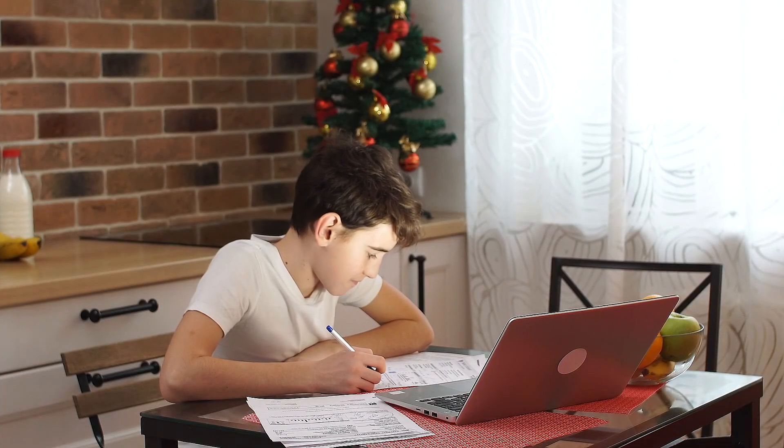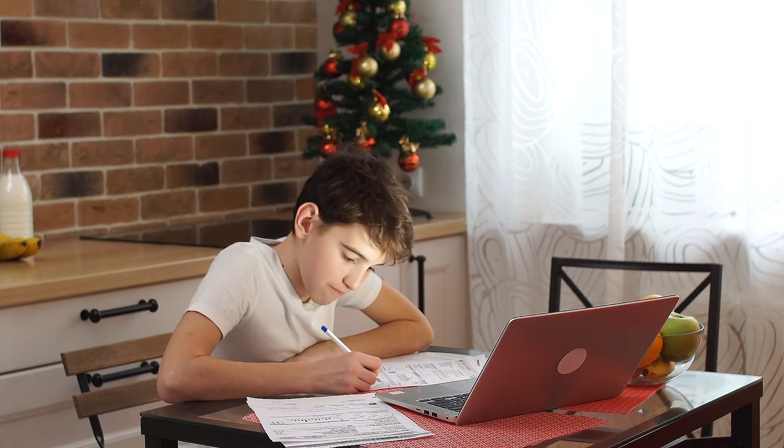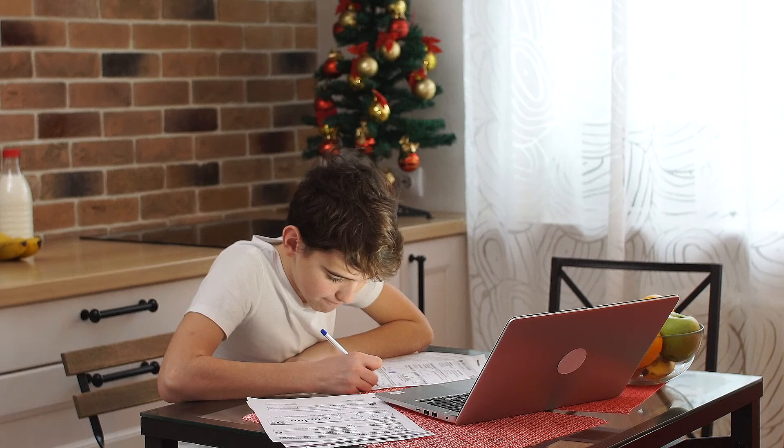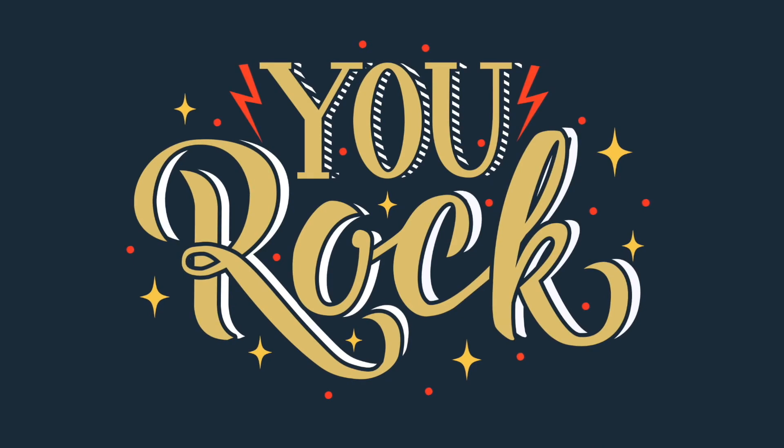Don't forget to check out the engaging games and thought-provoking resources related to this lesson to prepare for our next lesson, where we'll explore science in action. And remember, in astronomy, as in life, you are out of this world!